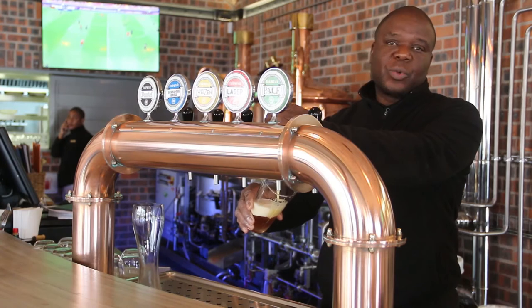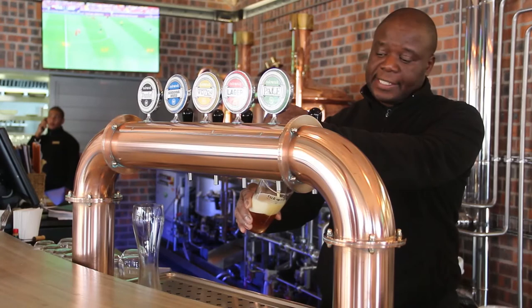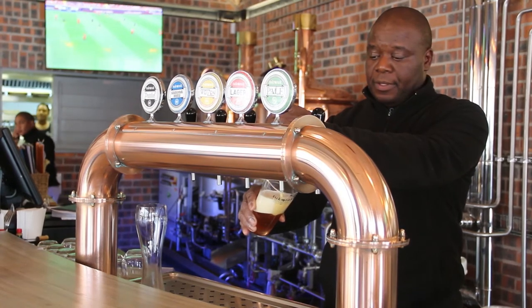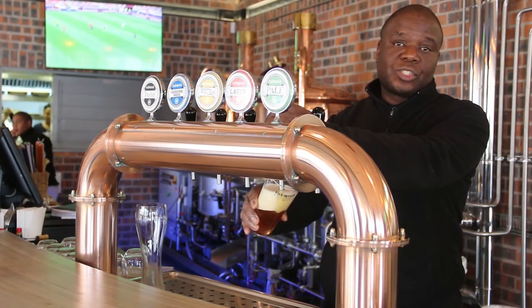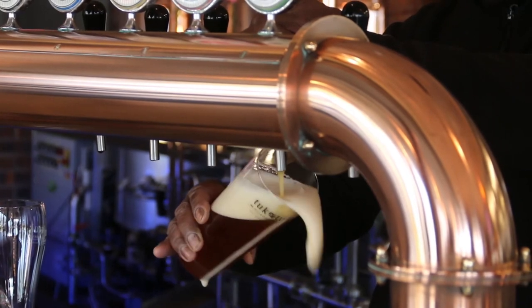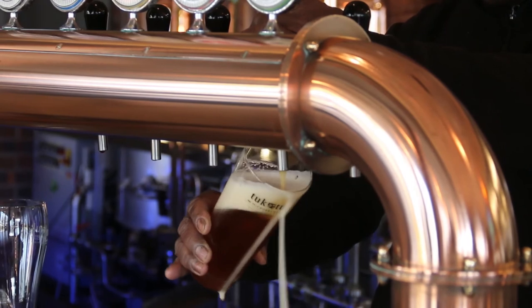When you come to Tuk Tuk, you have choices: you can do a taster set to explore your palate, or if you just want a lager, we have two sizes. We have the 500ml, which is the full pint, and then we have the half pint, which is 330ml.